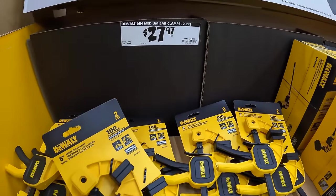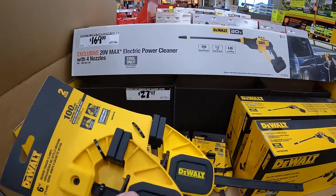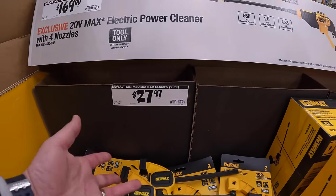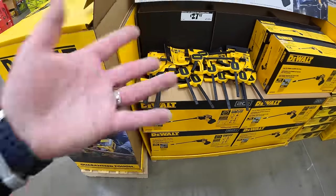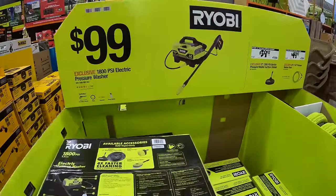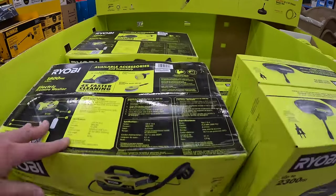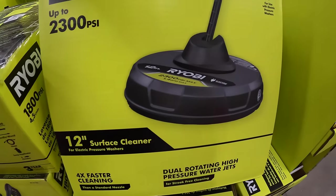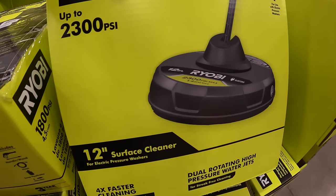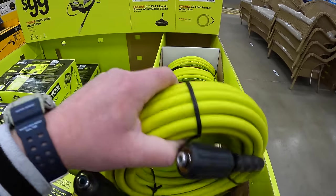They do have some 6-inch medium bar clamps for $27.97, 2-pack — that's not that great of a deal because better deals will be coming where you can get a 4-pack for around $30. You can never have too many clamps. Ryobi's 1800 PSI electric power washer — $99, 1.2 gallons per minute. Then they have for $39.97 their 12-inch 2300 PSI electric surface cleaner. Ryobi does have two versions — one for electric and one for gas. Then they have $49.97 for the 35-foot quarter-inch hose.